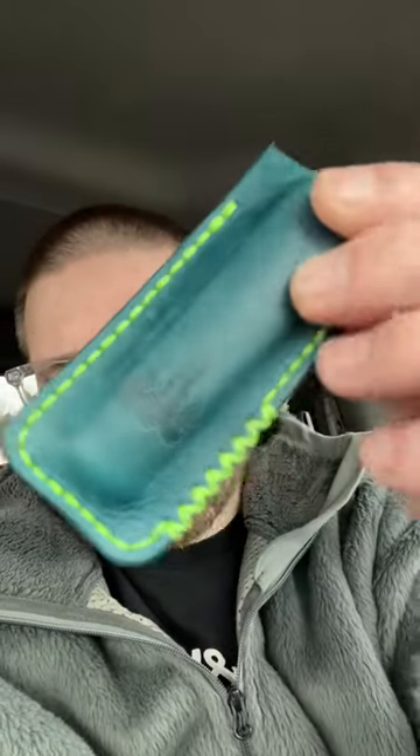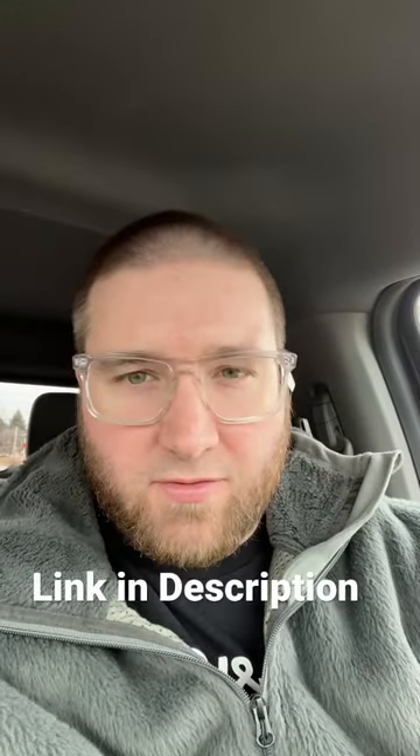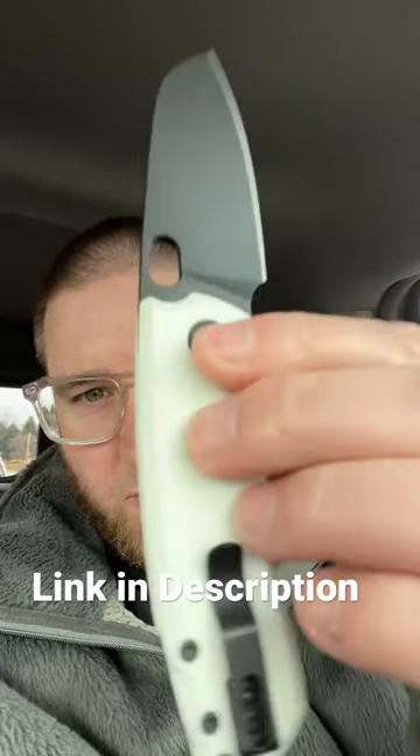Hey guys, Kev here. Just wanted to give you a pocket dump. Got my low drag jack in the Northwoods Leatherworks slip — can't really show it to you right this second. I got my NJT hand power, Ulti coin in the blasted zirconium. Always have a chickadee on my belt, and then the Urban EDC F5.5 in that Stormtrooper configuration.